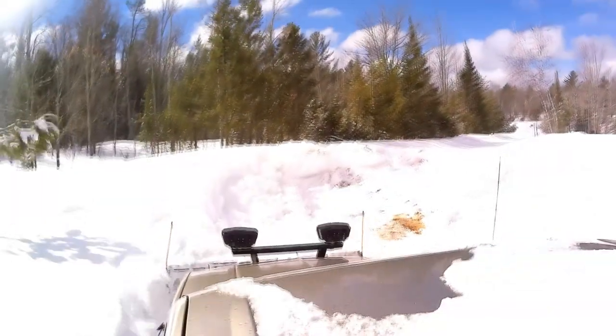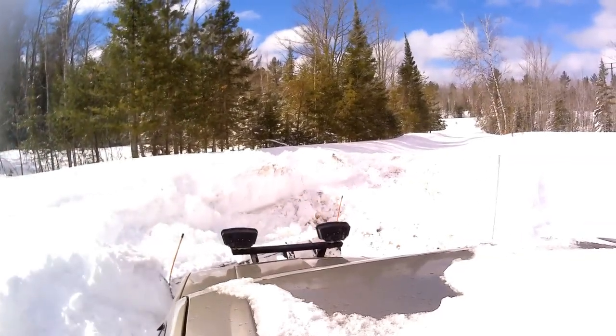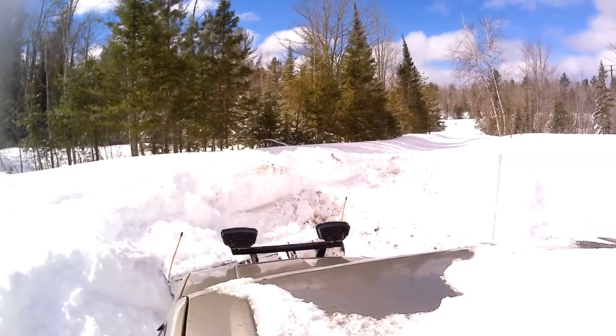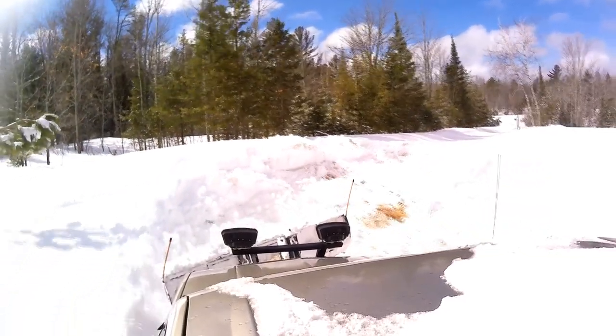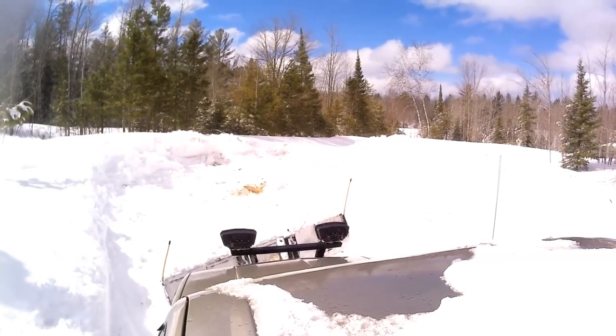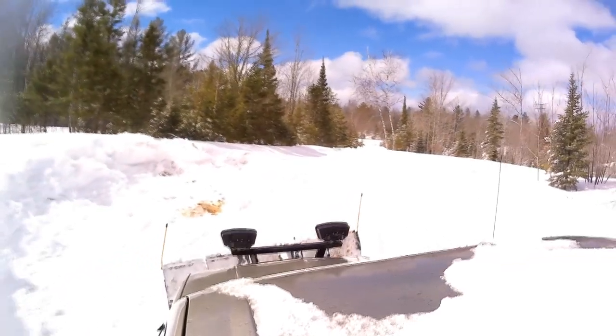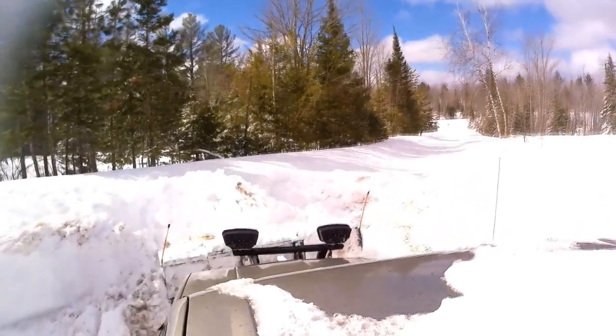Hopefully that'll be the only time that we get stuck today. We'll see. This is just kind of a bugger of a spot — it's a little bit of a bottleneck in the driveway to begin with. And then this amount of snow, soft underneath, heavy wet snow — I really just can't push it right down the driveway.